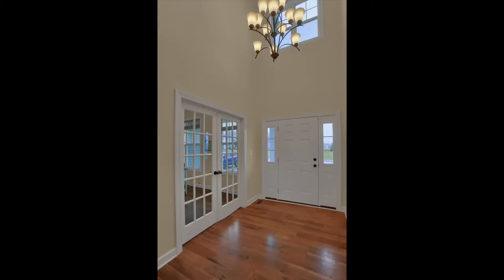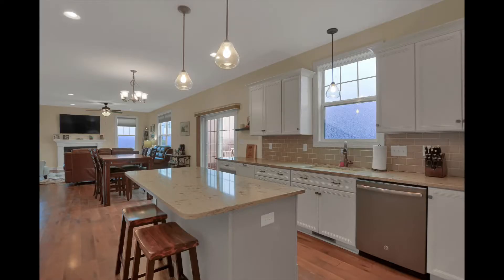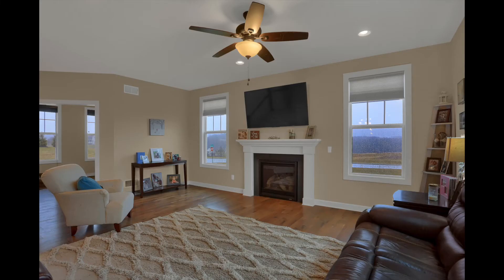This new home features hardwood floors throughout, an office with French doors, a spacious eat-in kitchen with quartz countertops, a large island, and space for a dining room table. This opens to the large family room with a gas fireplace.